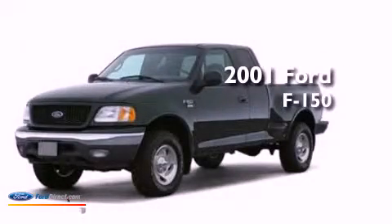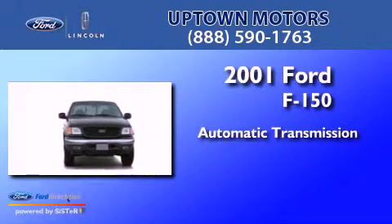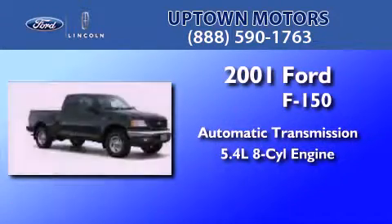This is a 2001 Ford F-150. This truck has an automatic transmission and a 5.4 liter V8.